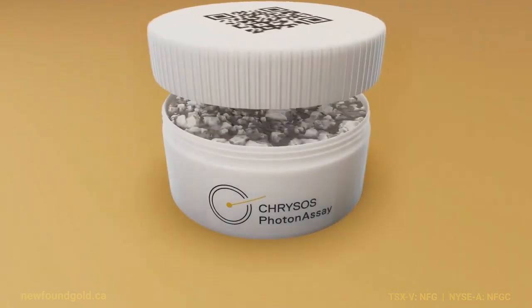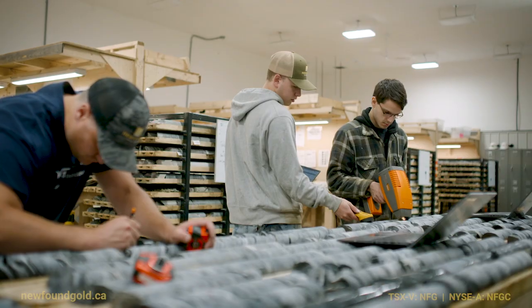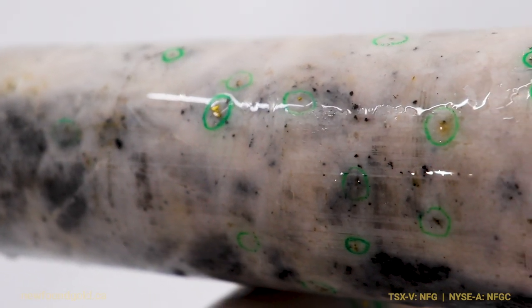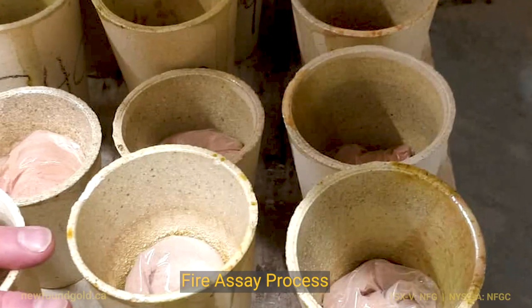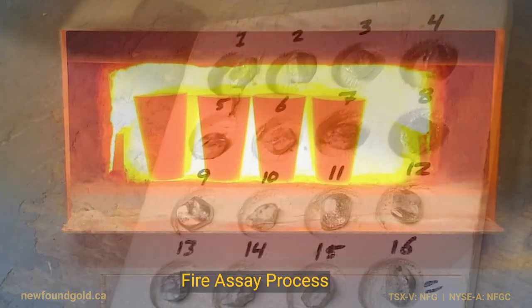We're aware of the Chrysos photon assay, which has been operating in Australia under various laboratories for several years now. New Found Gold, amongst others, has been experiencing exceptionally long turnaround times through the traditional fire assay process. It's an incredibly slow process — all that pulverizing, all that screening, all those assays. It's really time consuming, therefore expensive, and it does slow down the rate at which New Found Gold can release their results.